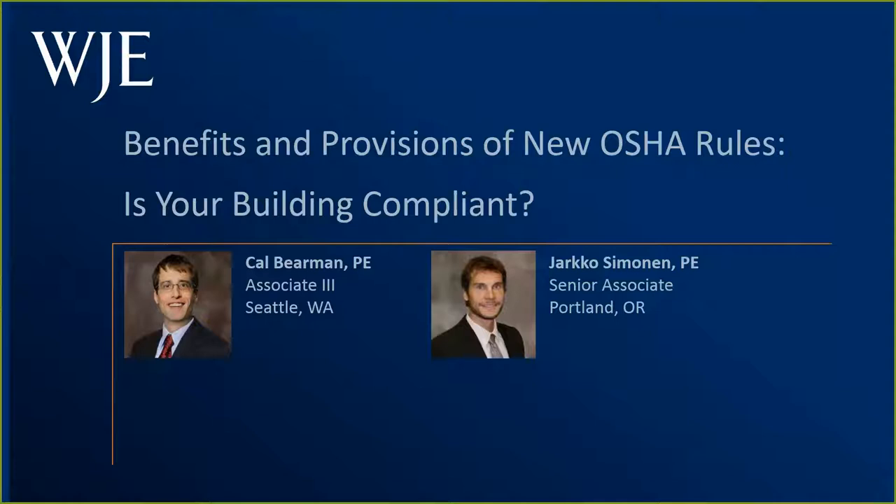Hello and welcome to our WJE webinar. My name is Liz Pimper and I'll be your moderator today. Our topic for this webinar is Benefits and Provisions of the new OSHA Rule: Is Your Building Compliant? During the next hour, we will hear about the benefits and provisions of OSHA's final rule on walking working surfaces and personal fall protection systems now in effect. Yarko Semenen and Cal Bierman will summarize critical portions of the new rule and give an overview of local code provisions governing facade access, methods and equipment, and responsibilities of building owners and managers.